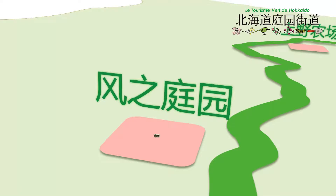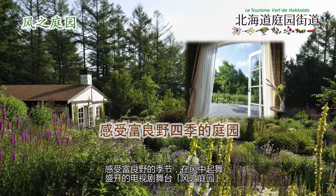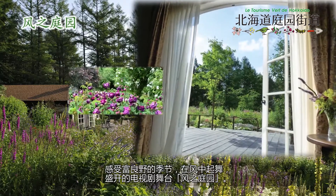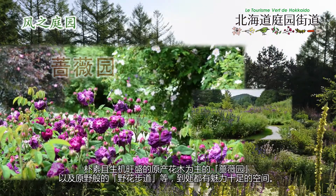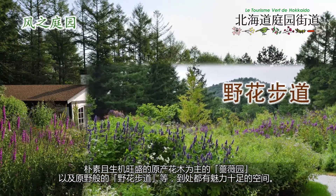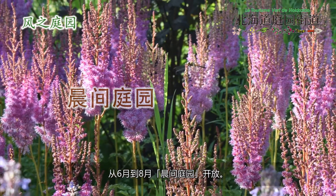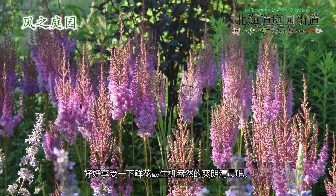Garden of Wind. In Kazeno Garden, or the Garden of Wind, where a TV drama was shot, flowers sway in the wind, reflecting the seasonal changes of Furano. It has attractive areas such as the rose garden, which mainly features strong wild varieties, and a walkway in wild flowers, which looks like a field of wild flowers. You can visit the morning garden from June to August — enjoy the fresh early morning when flowers are most vivid.